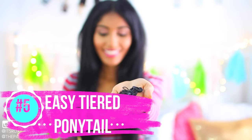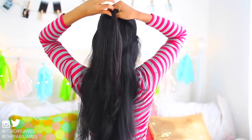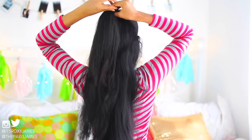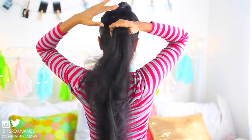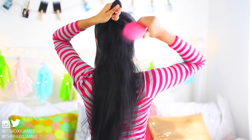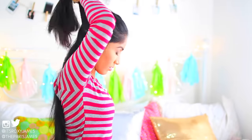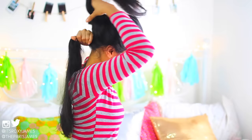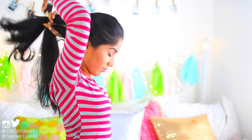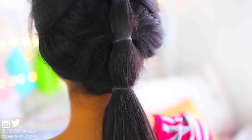Hack number five is the easy tiered ponytail. All you have to do is gather the front section of your hair and tie it into a ponytail. Then brush out the remaining hair so there won't be any tangles, and gather a second section that you will now add to the first ponytail, securing it with a second hair tie. You can flip the tied pieces to the front of your face to get the hair out of the way and make the sectioning process easier. I only did three sections, but you can do more if you have time, and it will look so much more intricate if you use smaller pieces of hair. It looks as if a lot of effort went into this ponytail, but it was really just sectioning off the hair and tying it together.